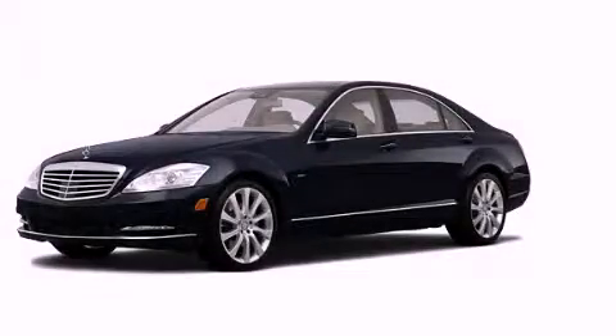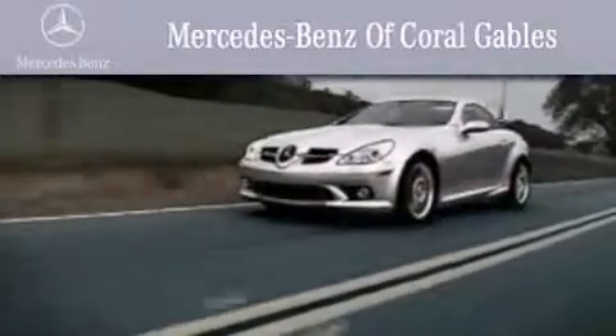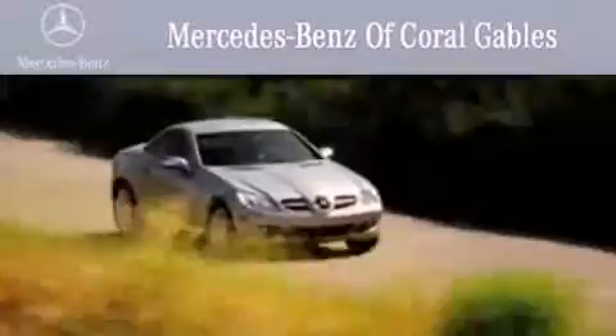Please call us today for more information on this great vehicle. We are South Florida's oldest and most prestigious Mercedes-Benz dealer, winner of nine consecutive Best of the Best awards.